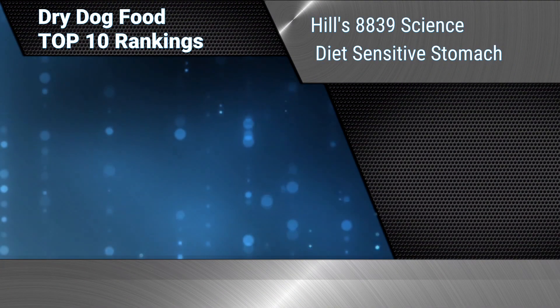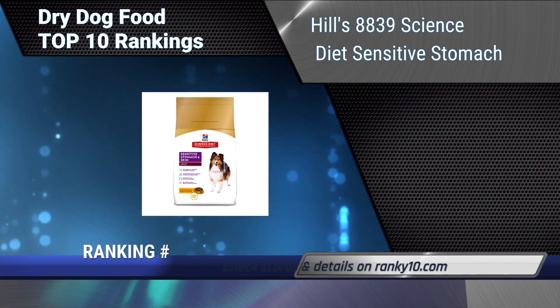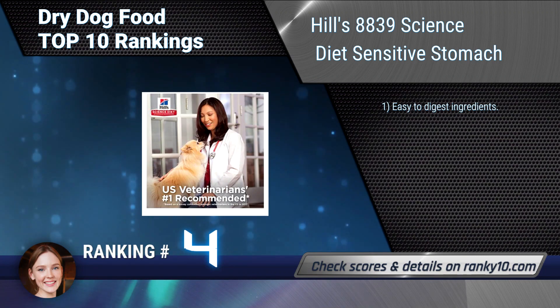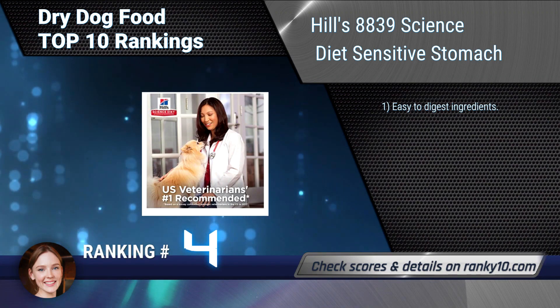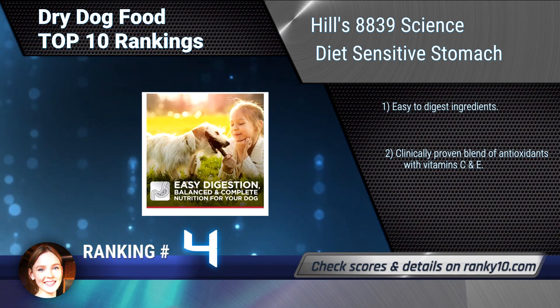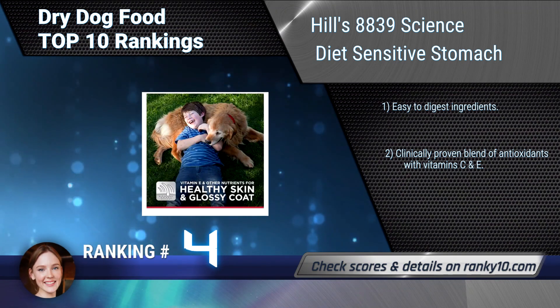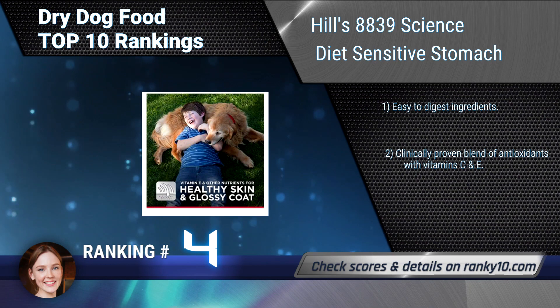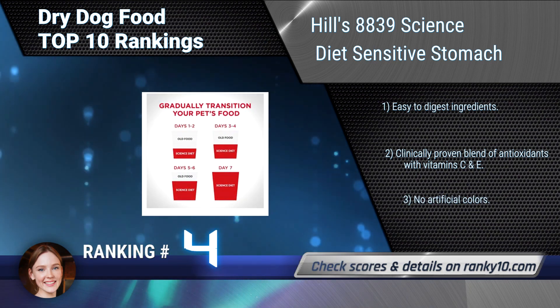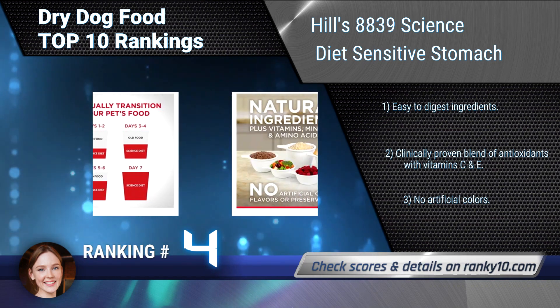Ranking number 4: Hills Science Diet Sensitive Stomach. Your dog's nutrition is crucial to his health and well-being. Hills Science Diet Adult Sensitive Stomach provides precisely balanced nutrition for sensitive digestive systems and also improves skin and coat health. Features easy to digest ingredients and a clinically proven blend of antioxidants with vitamins C and E.